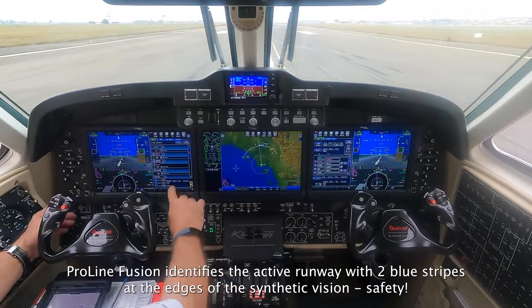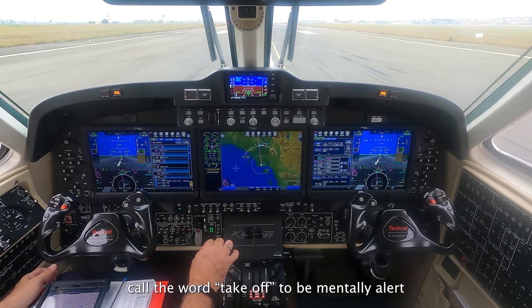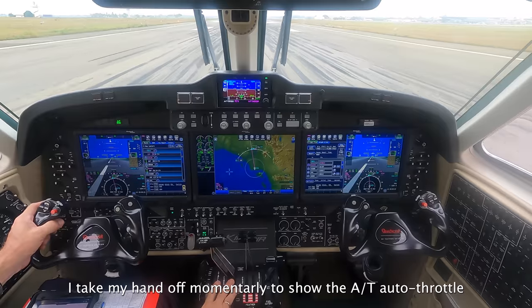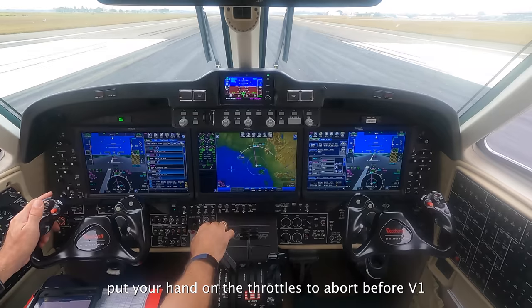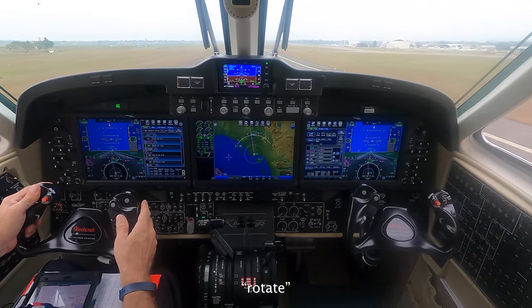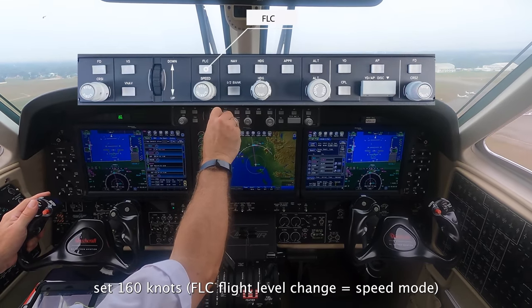The correct runway is also identified by these blue stripes on the edges of the runway. Okay, takeoff. Two lights out. Not a feather out. Power sets automatically. We won. They rotate, however expected. Positive red line. It's a bit listed.